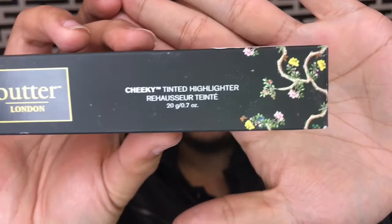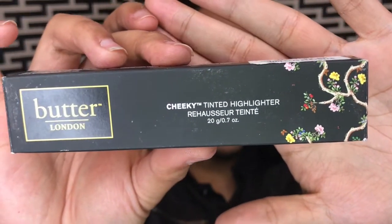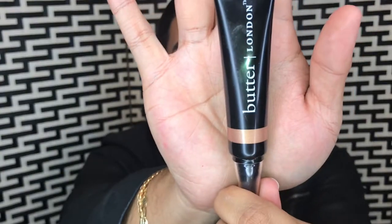Tinted Highlighter by Butter London — I did wear this today on my face and I like it. And this was only $3.99.